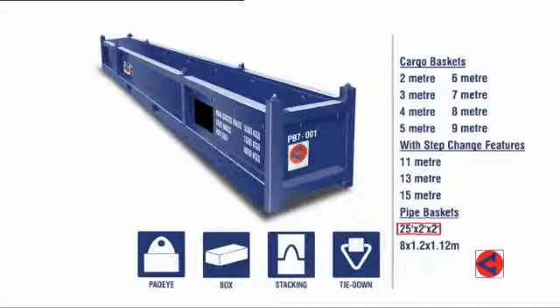Their sling points are positioned for a balanced lift. All Conserve baskets are fitted with our unique male-female stacking location system.